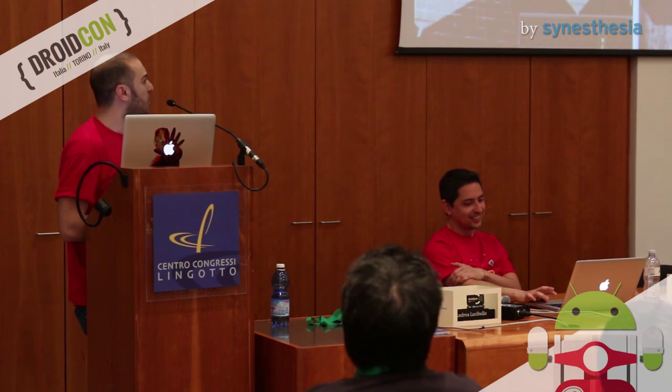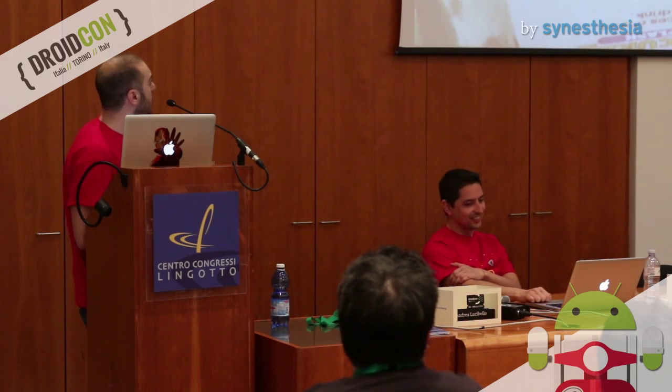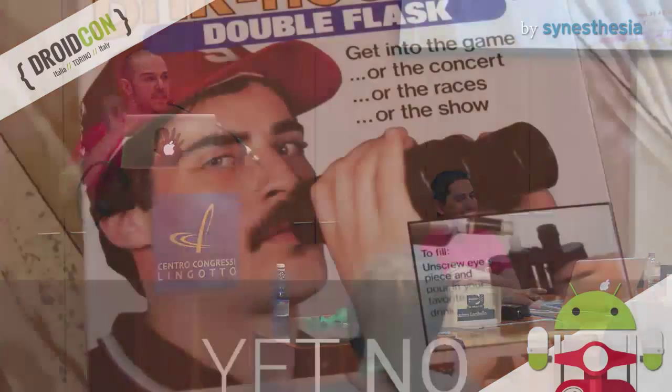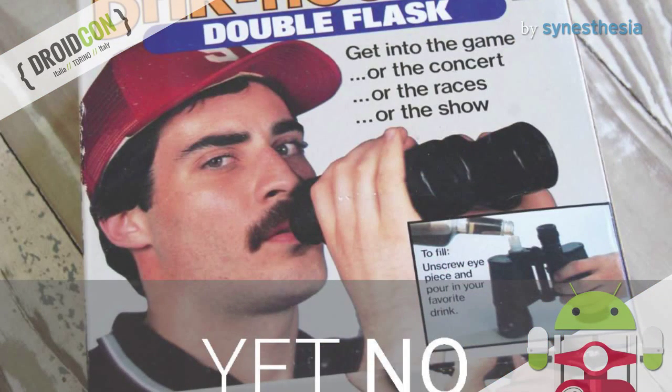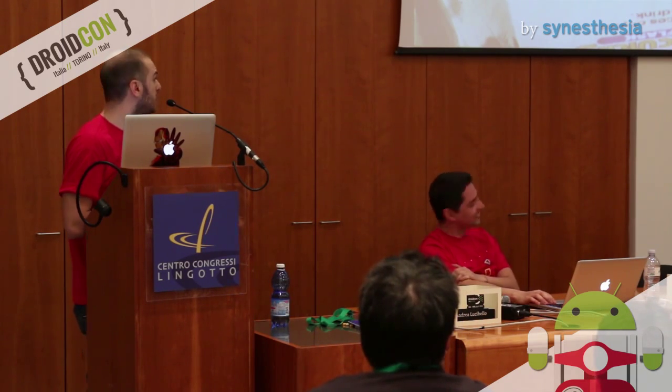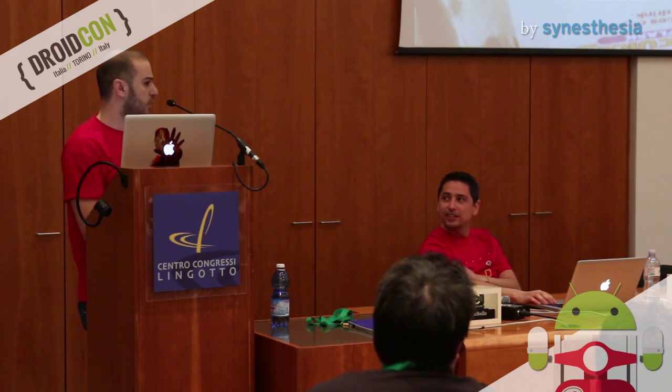The third strange question, one of the best, is: can I fill the Cardboard with alcohol like binoculars? I think this is a really brilliant idea, but for the moment you cannot. I know that Google is working on it and it will become a feature soon, but for the moment you cannot. If you try to do this, I think the Cardboard would melt on the floor. So don't try this at home.